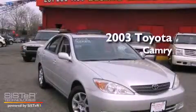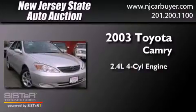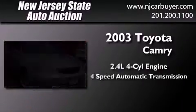This is a 2003 Toyota Camry. It features a 2.4-liter four-cylinder engine and a four-speed automatic transmission.